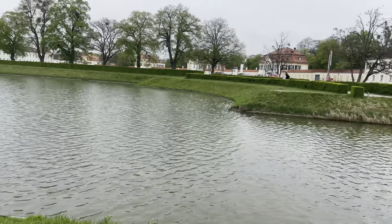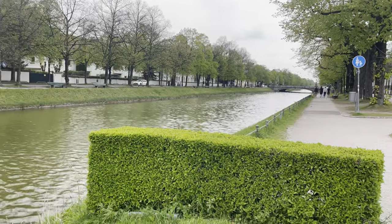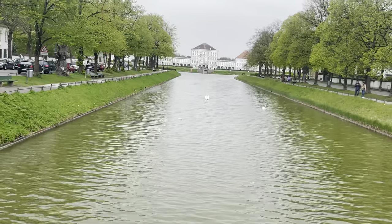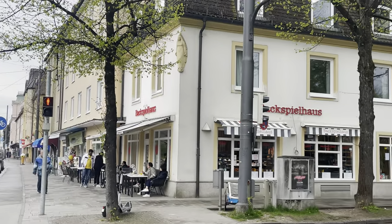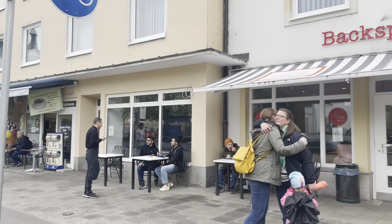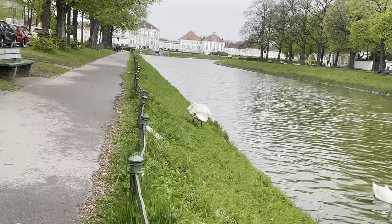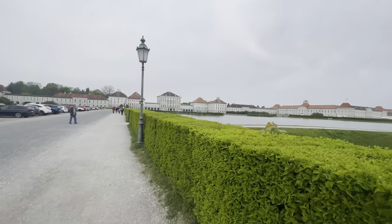Hello friends, welcome back to my channel! Today we are visiting one of the premier royal palaces in Europe — Schloss Nymphenburg, or Nymphenburg Palace. Before we start exploring this palace, let's grab an ice cream, which is pretty famous here near Nymphenburg Palace. If you're planning to come, just have a scoop of ice cream and then start exploring.